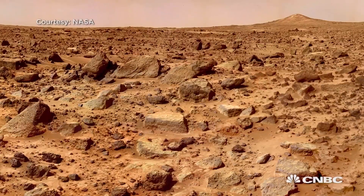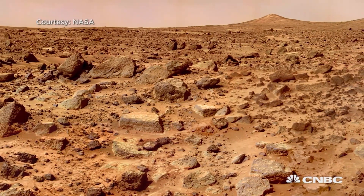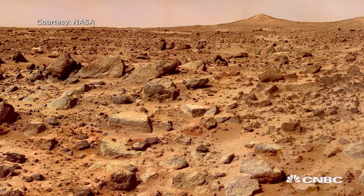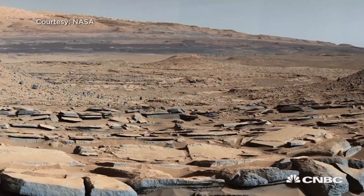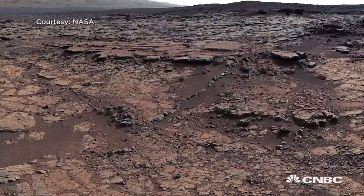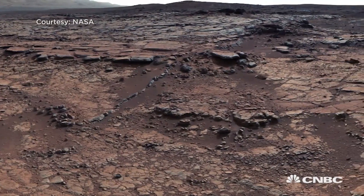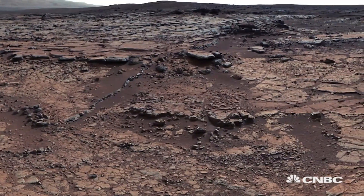As Mars, over the last few billion years, has lost its atmosphere, it's really exposed to solar radiation. So the environment today is very, very hostile to life. So ultimately, when we send humans to Mars, as I believe we will, the radiation environment is something that the astronauts are going to have to be protected against.